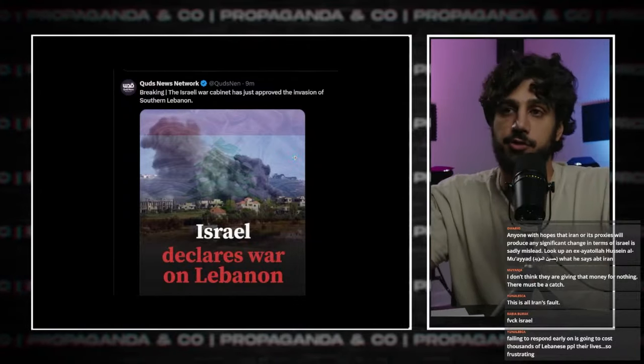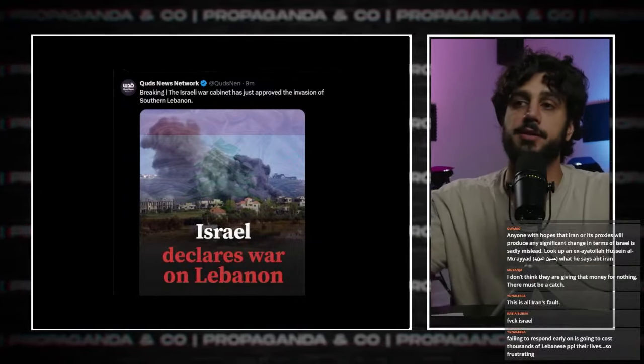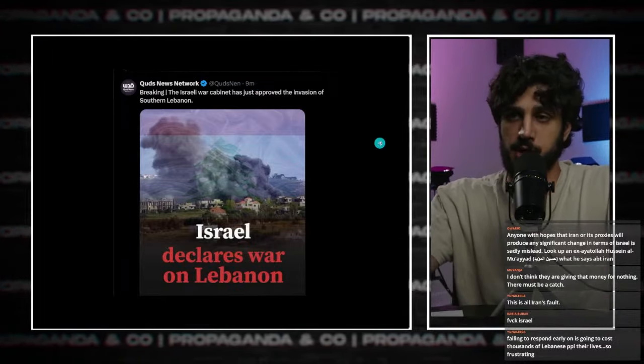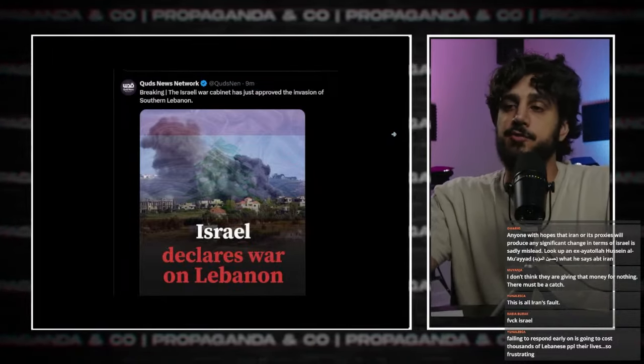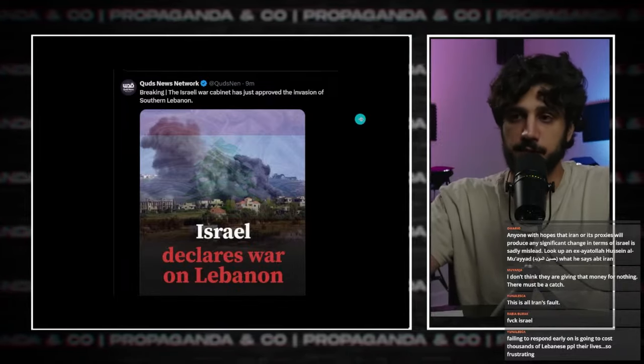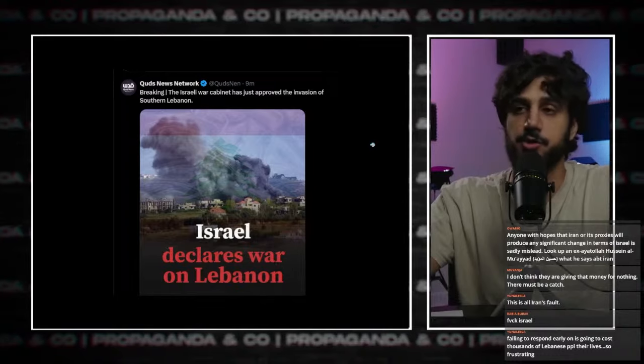Now let's talk about the invasion. We finally arrived at the invasion. Gluts News Network presented this information earlier today: the Israeli War Cabinet just approved the invasion of southern Lebanon. So we're finally here — they're doing it.